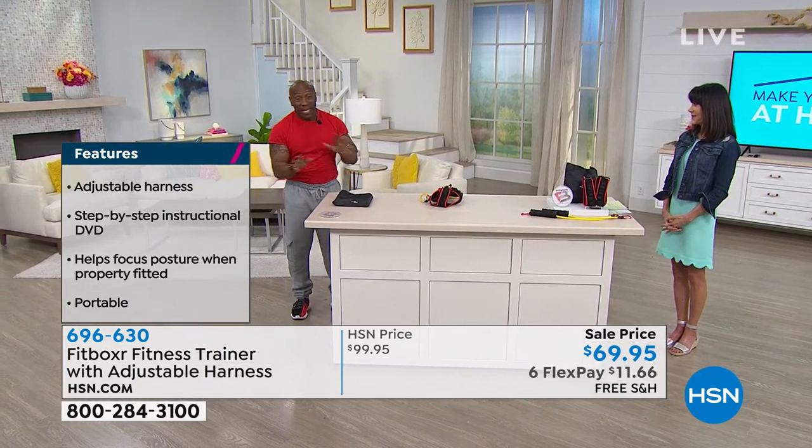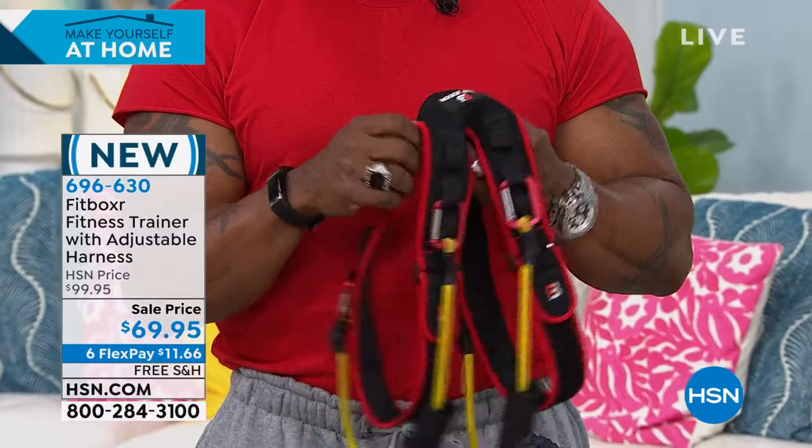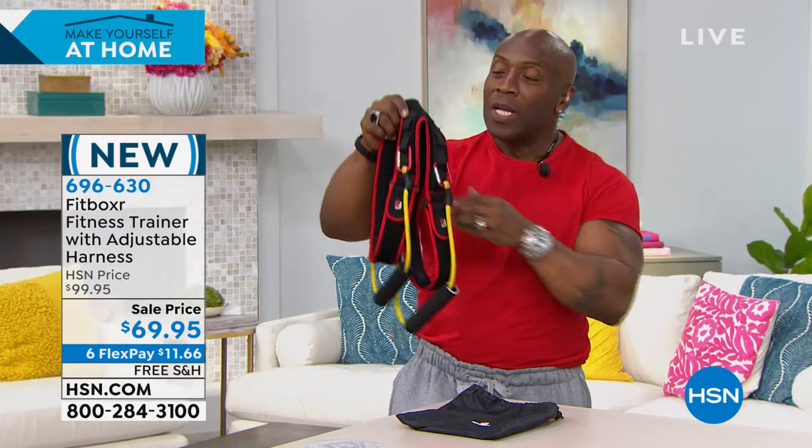The Fitboxer Trainer is an amazing piece of equipment and I believe it's going to revolutionize the fitness industry. Resistance bands have been around a long time — they're used primarily for therapy because they communicate with the muscle so much better. The Fitboxer is comfortable, lightweight, and durable. It's made with neoprene — the same material as a wetsuit — and it's water-wicking, meaning water repellent, so you don't get crazy stains. It's double-stitched for security.